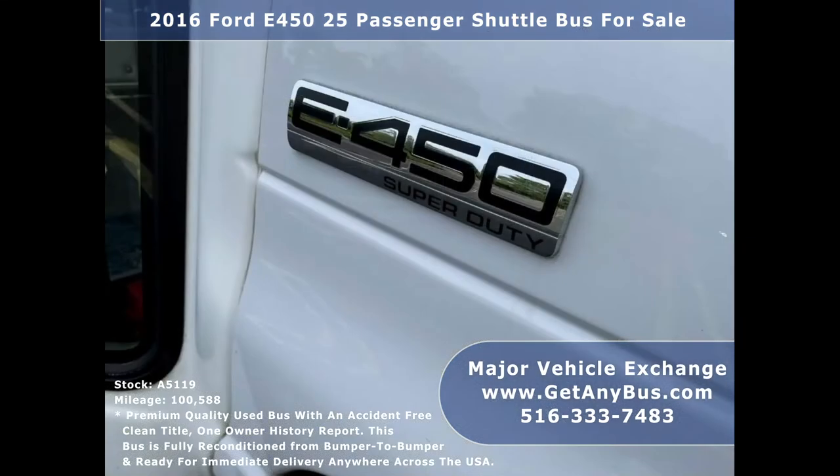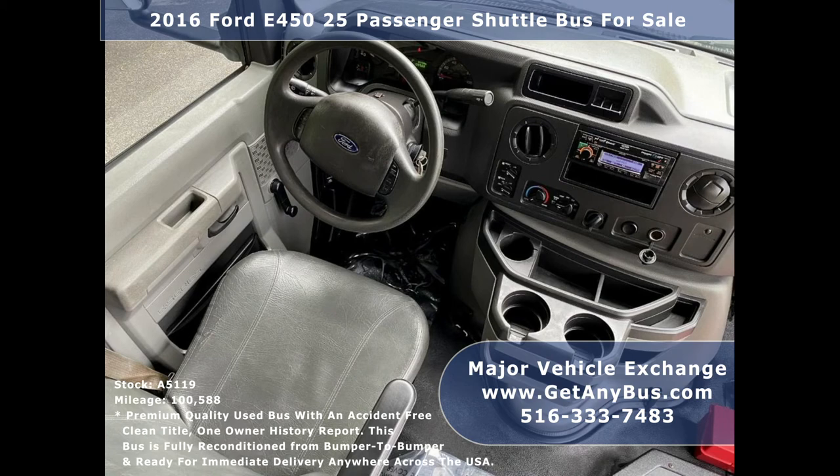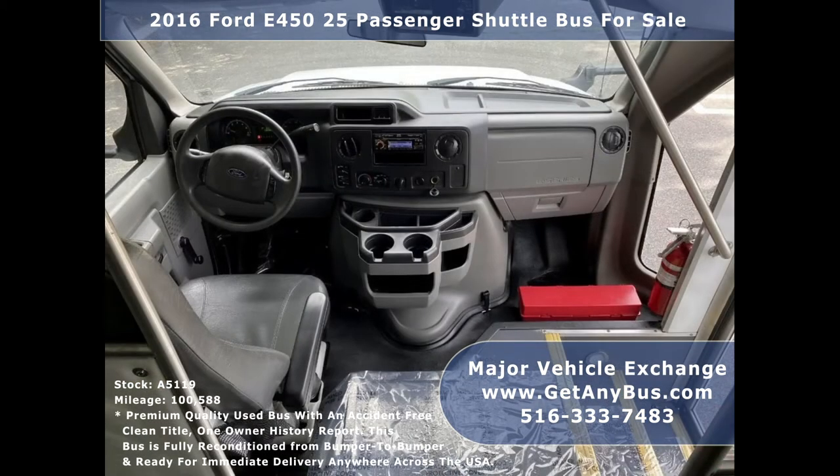There are no known problems with this vehicle and the bus is 100% ready to go. Test drives and inspections are welcome. Its 5-speed automatic transmission with overdrive shifts smoothly without hesitation and its drivetrain feels like new.